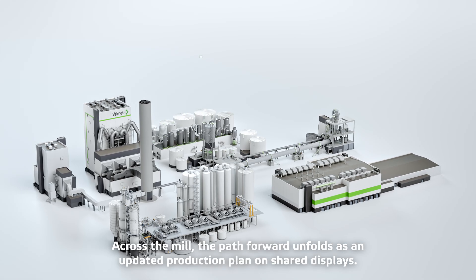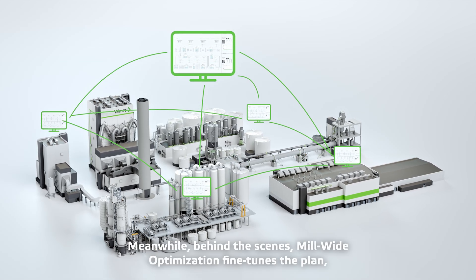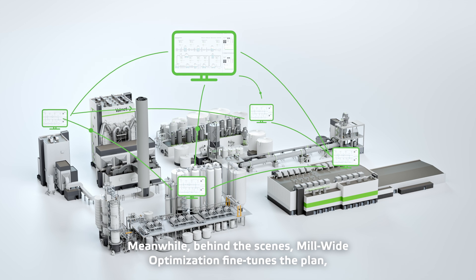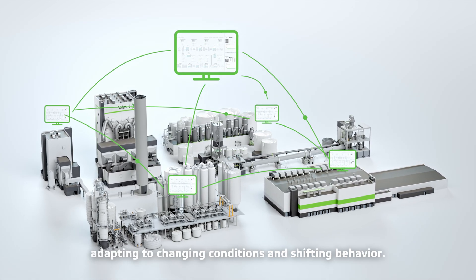Across the mill, the path forward unfolds as an updated production plan on shared displays. Meanwhile, behind the scenes, mill-wide optimization fine-tunes the plan, adapting to changing conditions and shifting behavior.